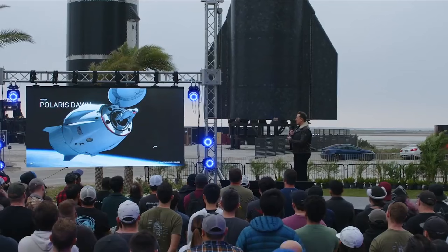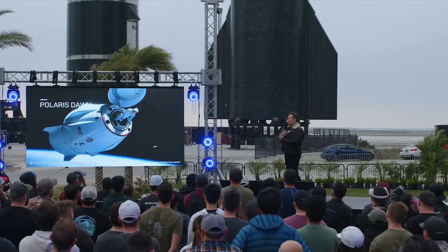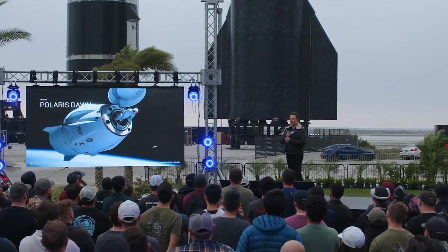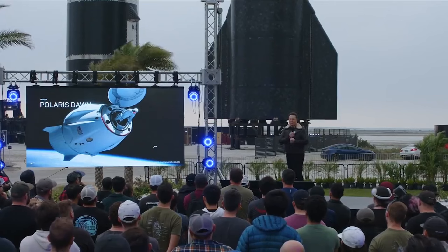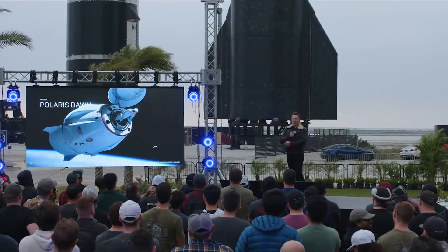We will actually evacuate the whole spacecraft, so everyone — even those that don't go on the spacewalk — will still be in vacuum. Obviously very important that it works. We don't want like a little hole in the suit or something.